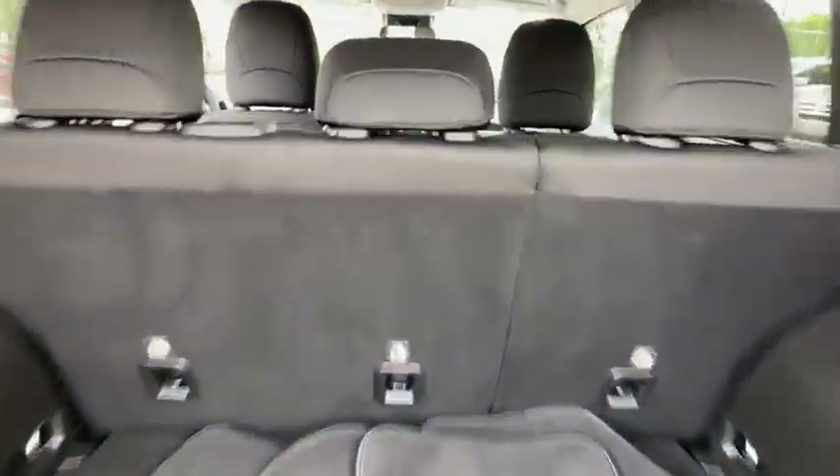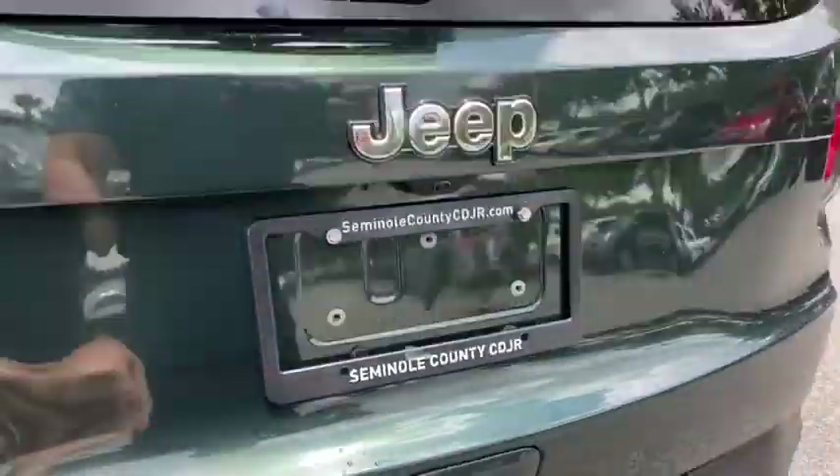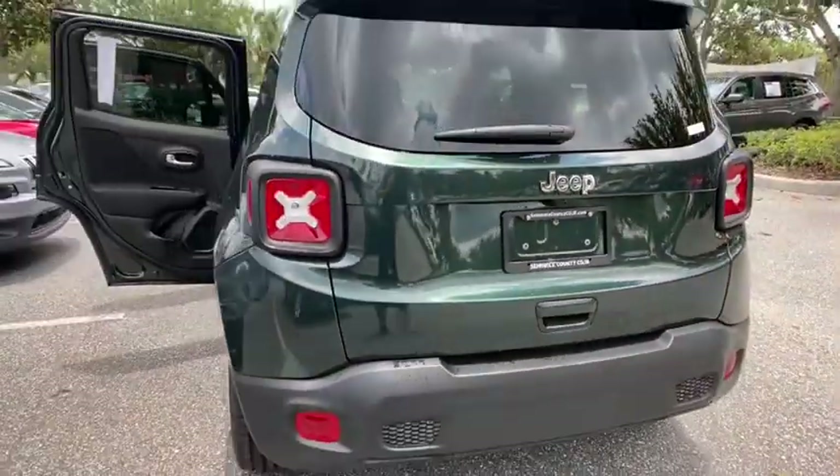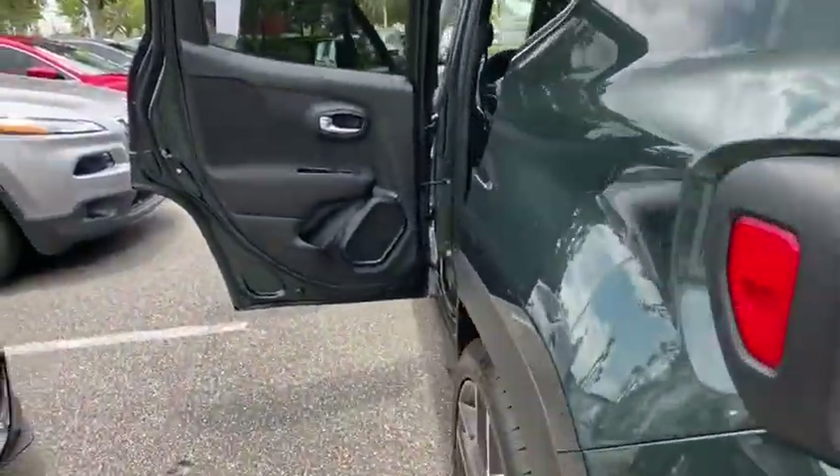Backup camera, keyless entry, steering wheel audio controls, stability control, traction control, lane departure warning, anti-lock braking system, Bluetooth, power steering, adjustable steering wheel, four-wheel disc brakes.